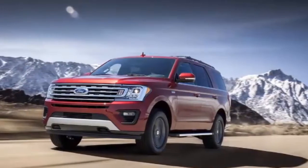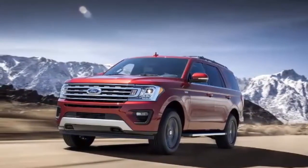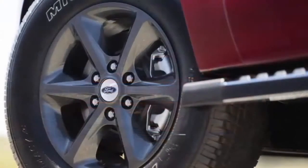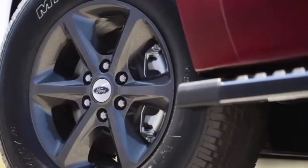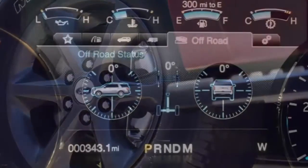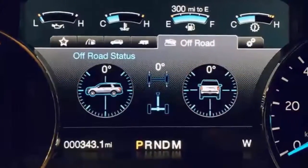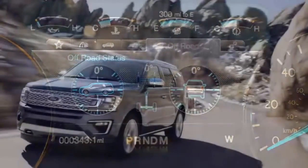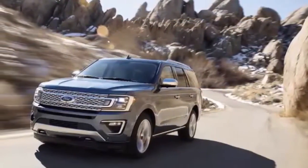It is a $350 option on the F-150 and there is no reason to believe it should cost more on the Expedition. The F-150, which can tow 12,000 pounds, first got Pro Trailer Assist for the 2016 model year, and it is popular — half of buyers opt for the feature.